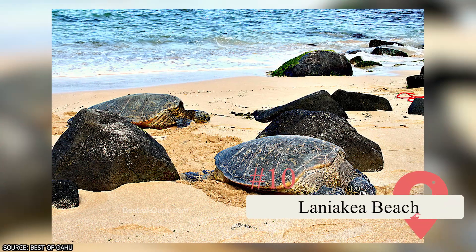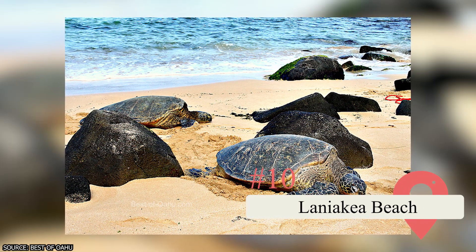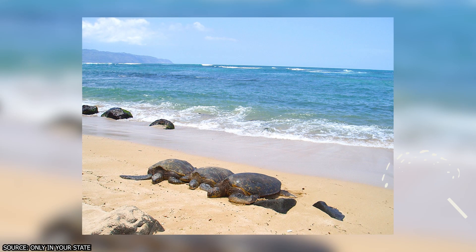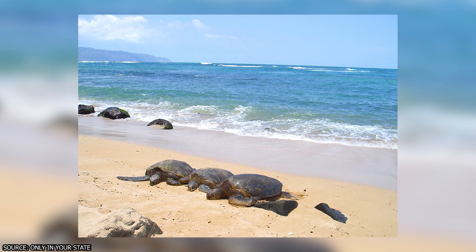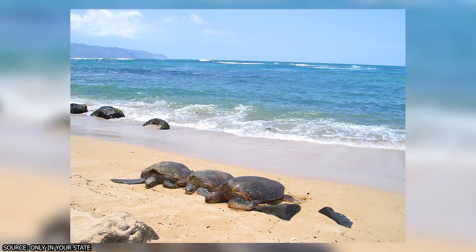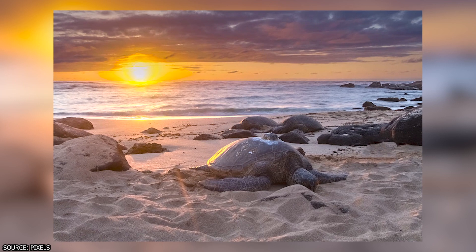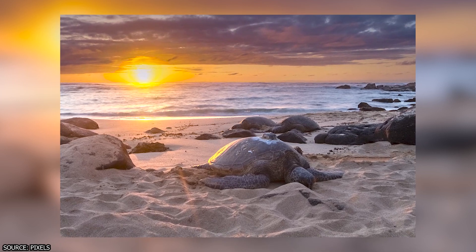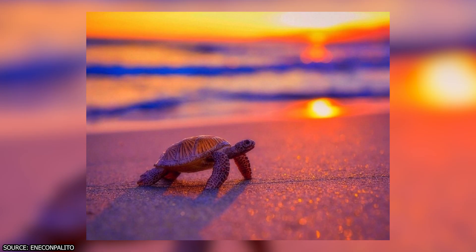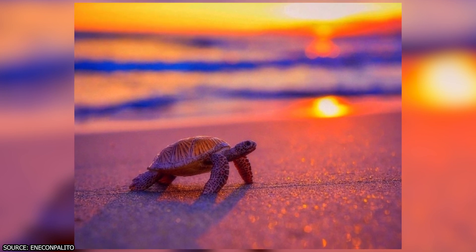10. Laniakea Beach. This beach is also known as Turtle Beach because it's a favorite habitat of the Hawaiian Green Sea Turtle. These animals are reclusive, so visiting Laniakea may be your only opportunity to get up close with them. Free parking spots are available across the street. Walk to the far right of the beach and come in summer between 11am and 1pm or around sunset for the best chance of spotting the turtles.